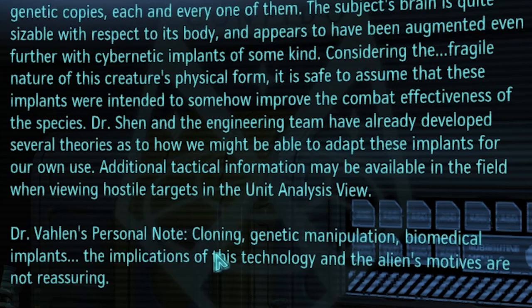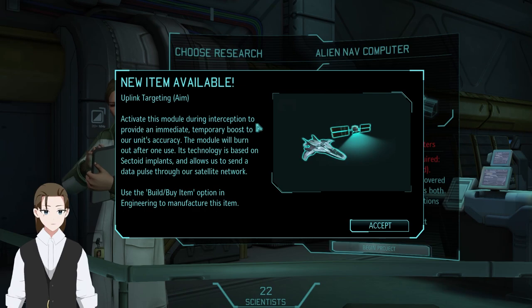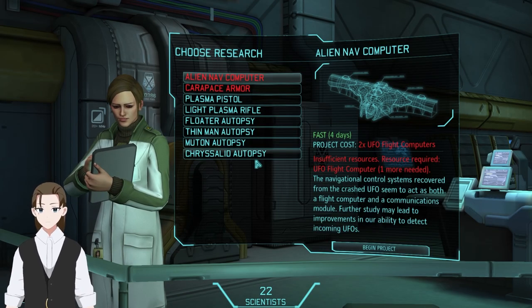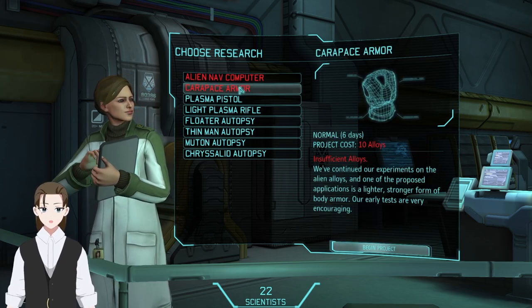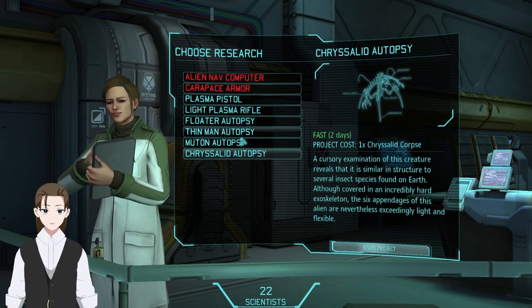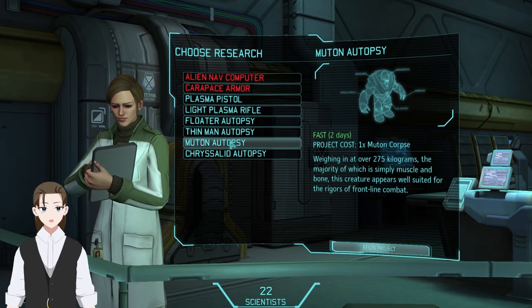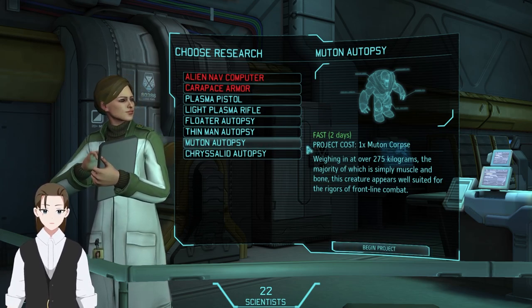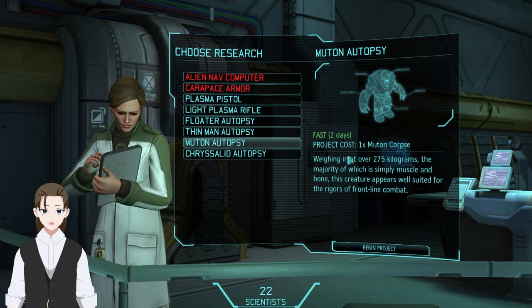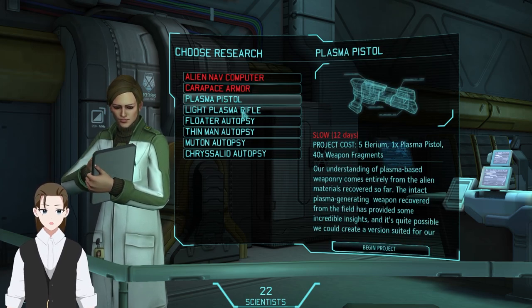Dr. Valin's personal note: cloning, genetic manipulation, biomedical implants — the implications of this technology and the alien's motives are not reassuring. There's the armor upgrade — we want that quickly. The Muton autopsy gets you plasma grenades, which is the direct grenade upgrade, and it makes cars explode immediately on explosion rather than ticking over for one turn. They do more damage too.